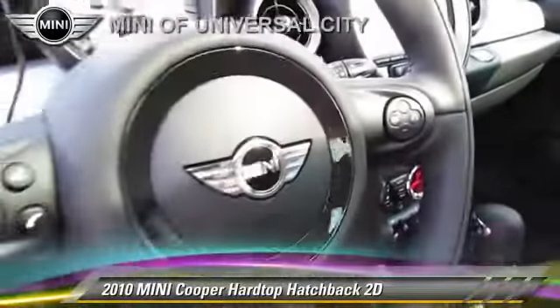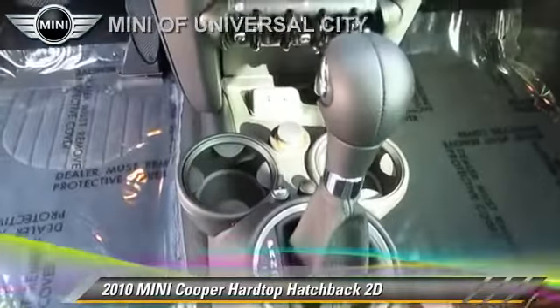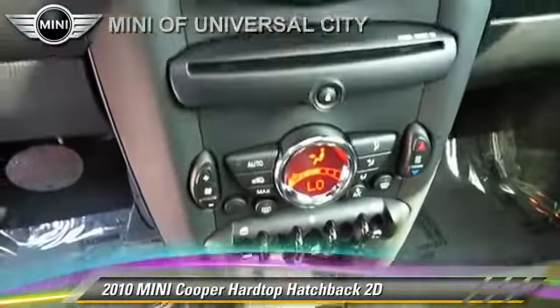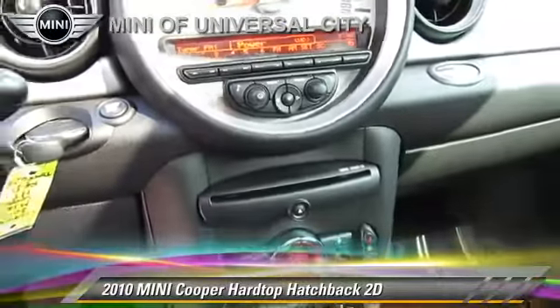This Mini features alloy wheels, premium package, and tilt wheel. Safety features include dual front airbags, four-wheel ABS,